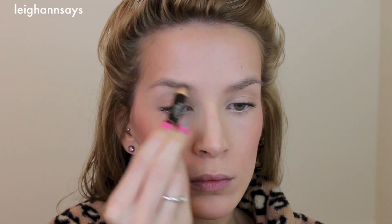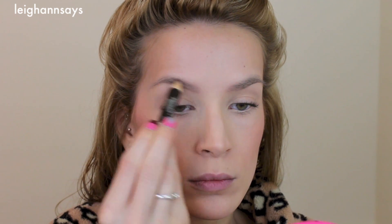Now I'm using my Rimmel Scandaleyes liner in nude to brighten up my bottom waterline. Then I'm using my brow pencil just to darken and define my brow and make it look a little bit more arched and awesome. I have a whole brow tutorial — I'll link that down below if you want more details on the brow process.